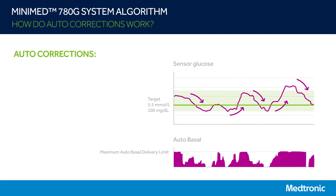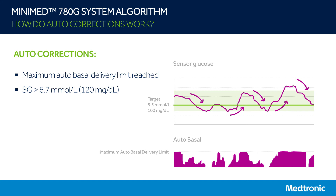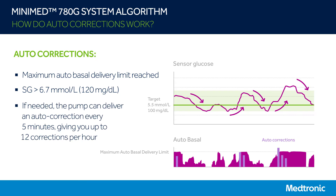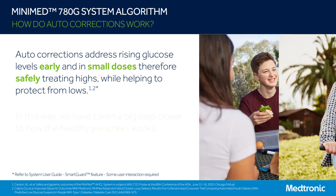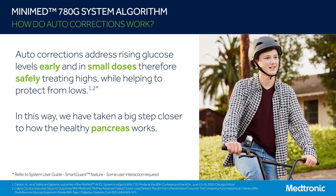So when will the system start delivering autocorrections? If autobasal has reached the maximum autobasal delivery limit and your sensor glucose is above 6.7 millimoles per liter, then the system can deliver an autocorrection. If needed, the pump can deliver an autocorrection as frequently as every five minutes, giving you up to 12 corrections per hour. This is the main new feature in our MiniMed 780G system. The autocorrection feature is a really exciting new technology because, for the first time, we are able to address rising glucose levels with autocorrections early and in small doses, therefore safely treating highs while helping to protect against lows. In this way, we have taken a big step closer to how a healthy pancreas works.